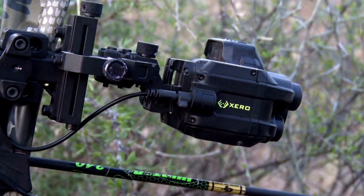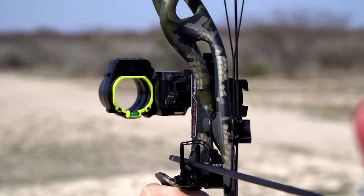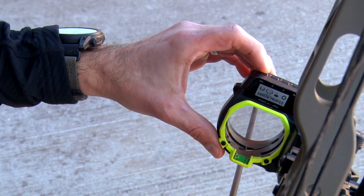We had writers events where people came out, and it was amazing to watch the guesses and how wrong they were on range when it came to using a product like this. The time in the field with engineers and the marketing team at Garmin really caused this product to expand.